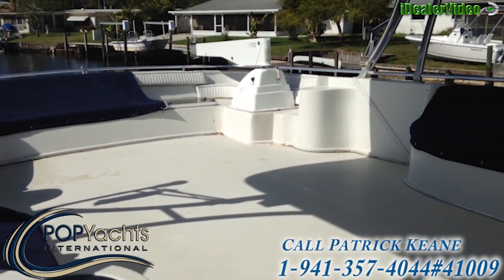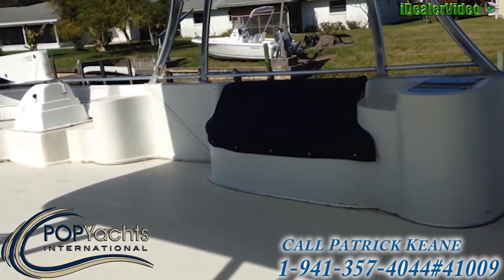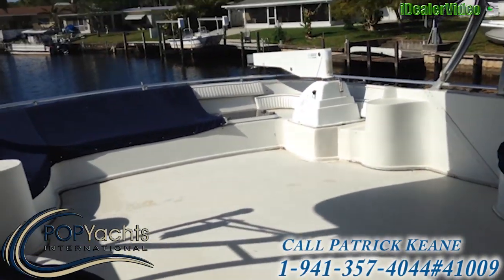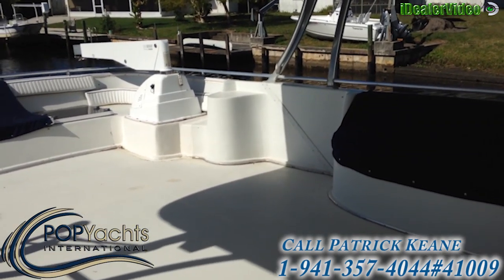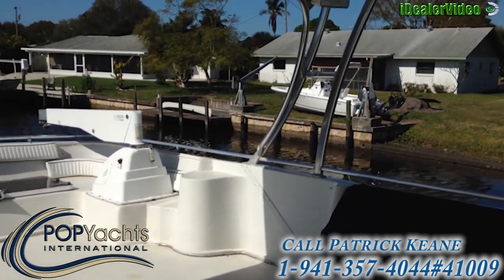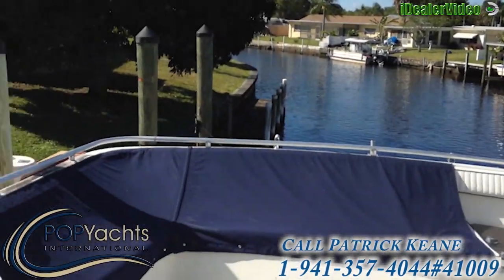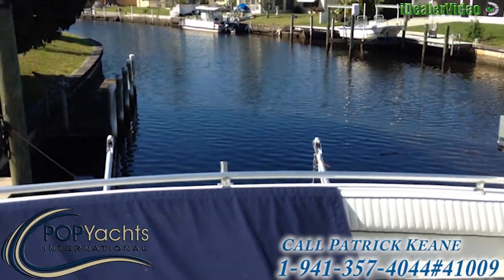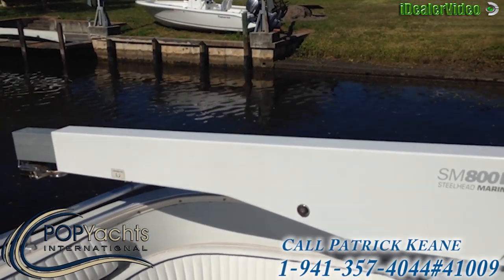As you can see there is a huge cockpit area here with seats on both sides and seats in the back. And of course plenty of room to put tables, chairs, or anything else you would like to put up here. The non-skid is very nice. I have already had these covers off one time so I know that the cushions are in good shape.